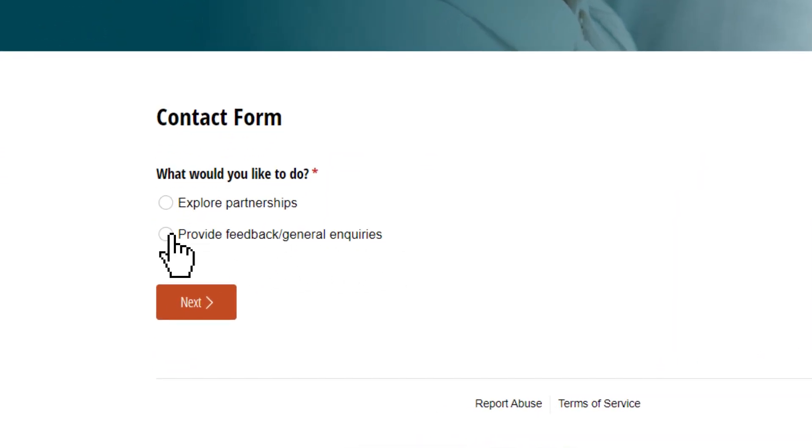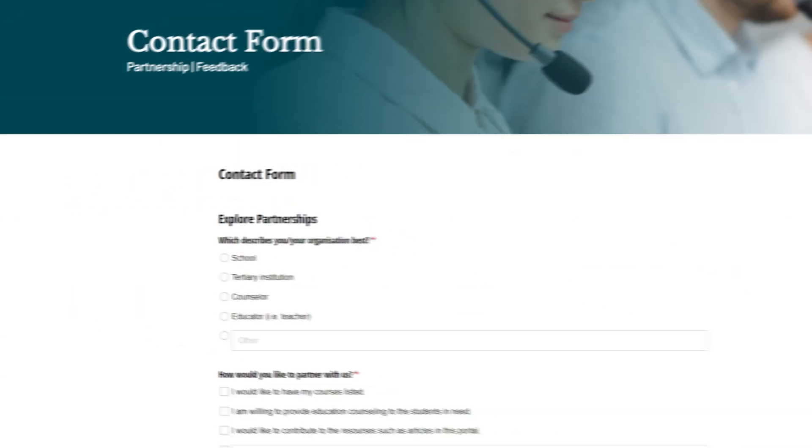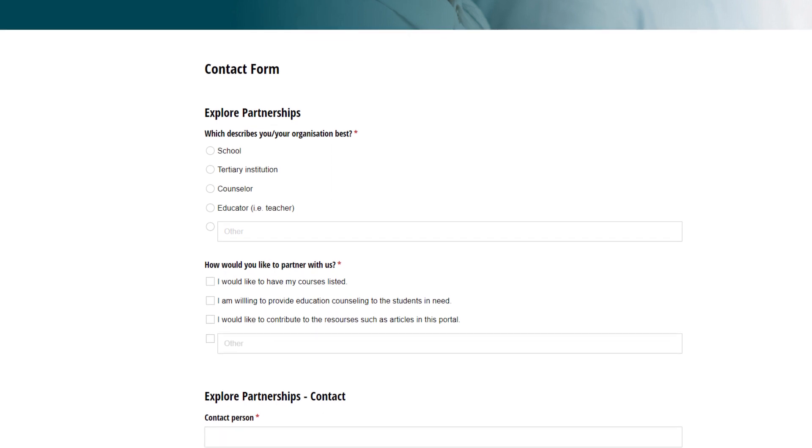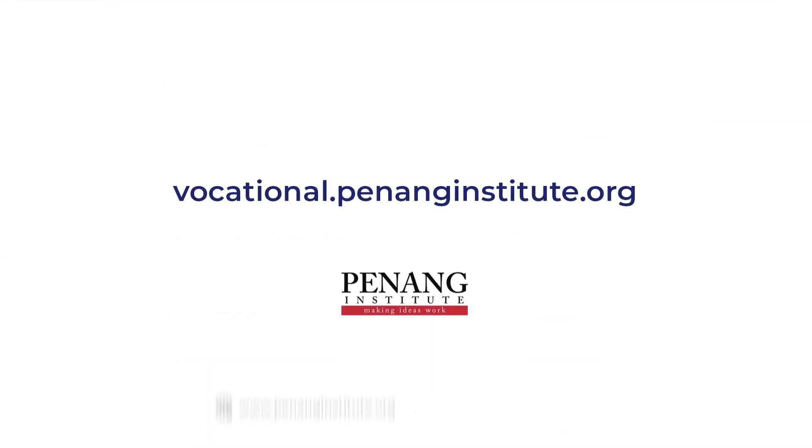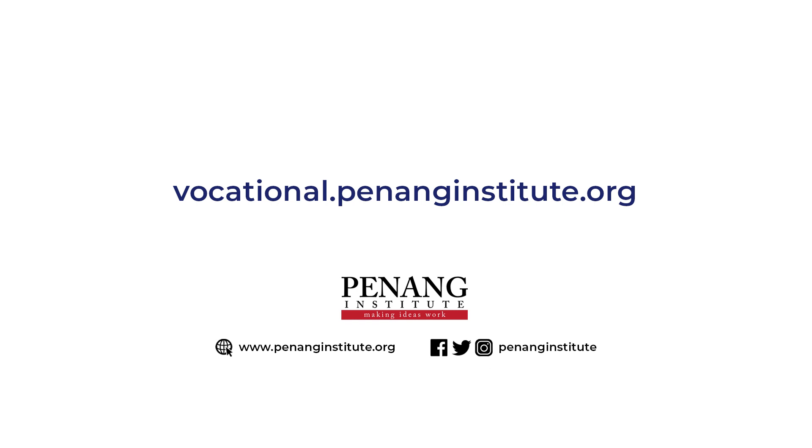Users can also provide feedback, and institutions can explore partnerships with us by filling a simple form on our contacts page for us to engage you. What are you waiting for? Head over to vocational.penanginstitute.org today.